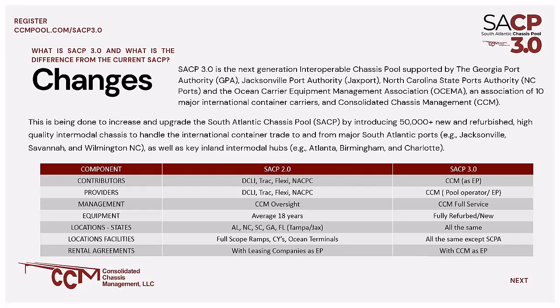The table below shows, on the left, the components of the pool in our current version, SACP 2.0, in the middle, and on the right, the new SACP 3.0. DCLI, Track, Flex, Event, and NACPAC in today's operation are both the contributors and providers of chassis. We assign usage based on what we receive from the various terminals to those entities who then in turn bill the various responsible parties, whether it's motor carrier, BCO, or ocean carrier.